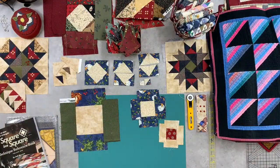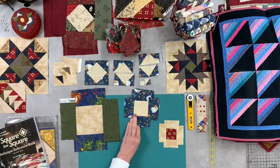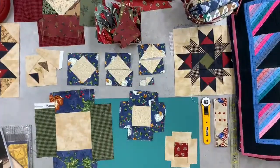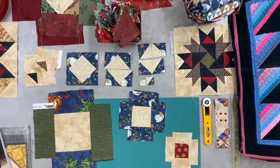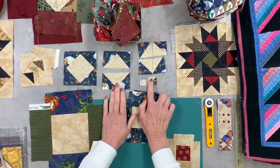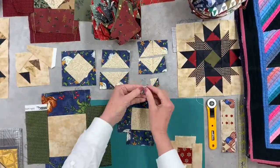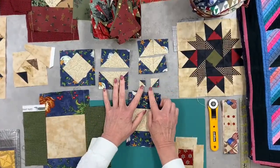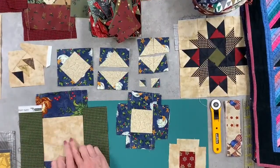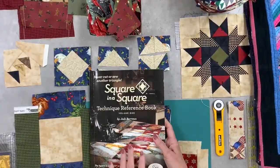Looking down here at the table you can see a basic square — what I'm going to call a large, a medium, and a small basic square. You can make these units any size that you want, and of course the size of the center square is what determines the finished size that you'll be getting for option ones, option three flying geese, and option four half square triangles. You can go just as tiny or as big as you want with these units.